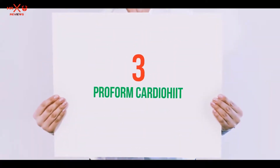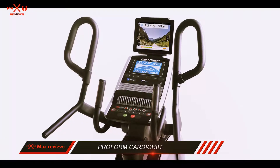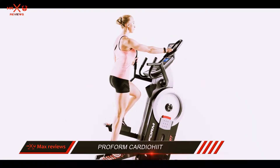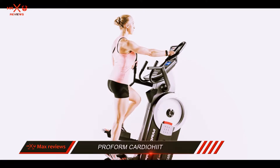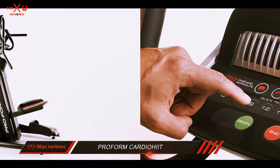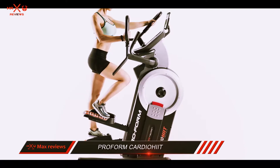Starting at number 3: the ProForm Cardio HIIT. As an elliptical trainer, this machine has been compared to the Bowflex line of elliptical machines on numerous occasions, but it has come out on top in most areas. It is cheaper, offers the same low-impact workout, is well built, and has all the modern features you would expect from a good elliptical machine.